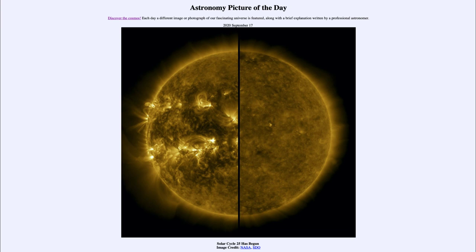So that was our picture of the day for September the 17th of 2020, titled 'Solar Cycle 25 Has Begun.' We'll be back again tomorrow for the next picture, previewed to be '3D Orion,' so we'll see what that's about tomorrow. Until then, have a great day everyone, and I will see you in class.